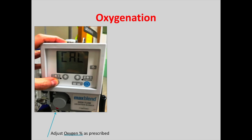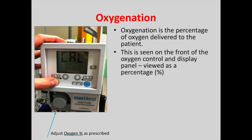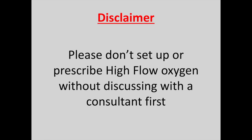Oxygenation is the percentage of oxygen delivered to the patient, seen on the front of the oxygen control and display panel, viewed as a percentage where the calculation sign is shown. Oxygenation can be changed using a dial on the front of the panel where the arrows point. The machine must be calibrated to air before use, done by clicking the up and down arrows at the same time. It's also important to remember that the percentage of oxygen is used in referrals, so this is what we need to know — not just the flow rate.